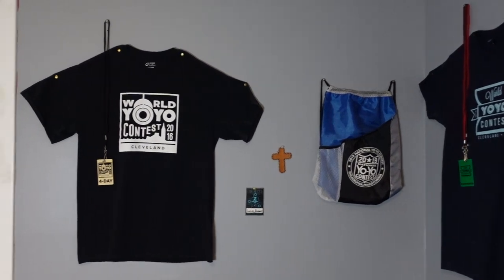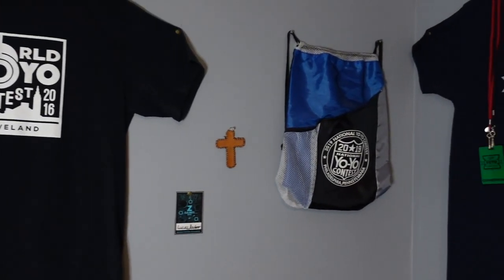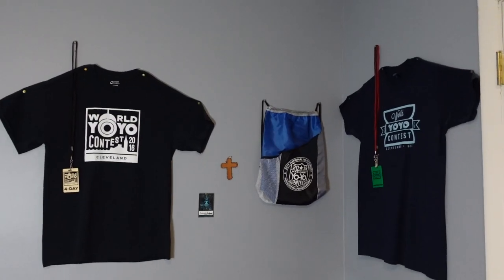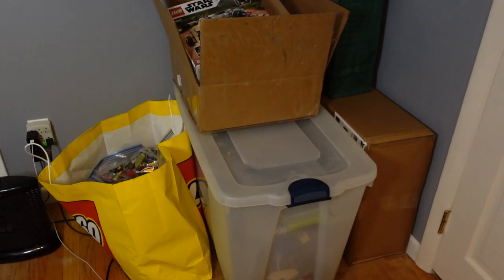All right everyone, so this is the side of the room that you're all familiar with. Of course, I got a lot of the t-shirts and merchandise from some of the contests that I've been to. Now when I'm not filming videos here, this corner normally looks like this. So I'm not sure if you guys knew this,